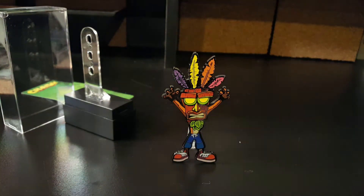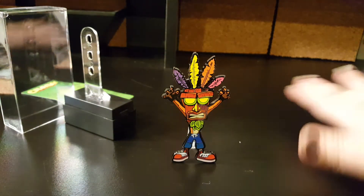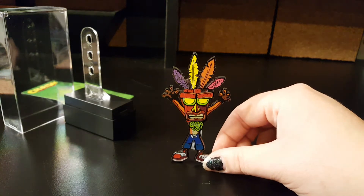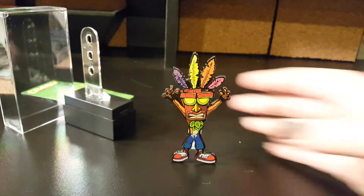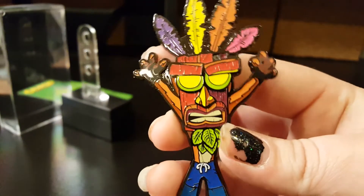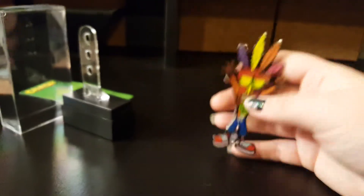So there we go, there he is. He looks so cool. I love his colors. He is so cool.